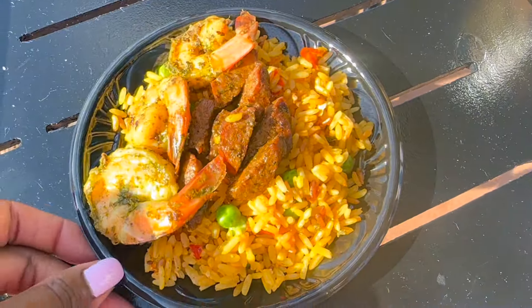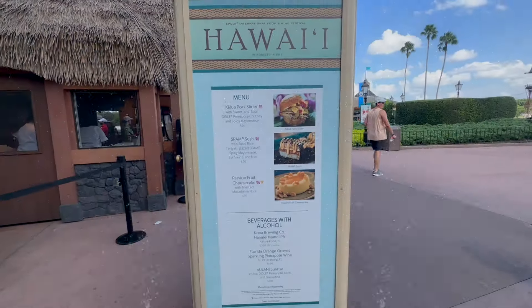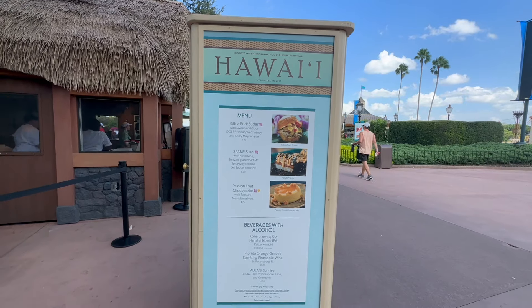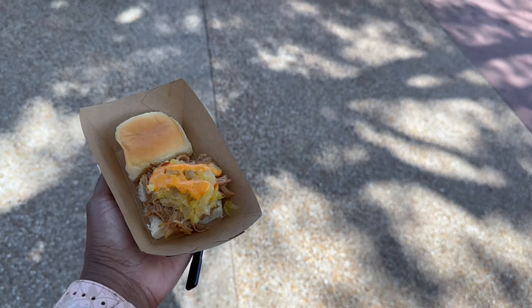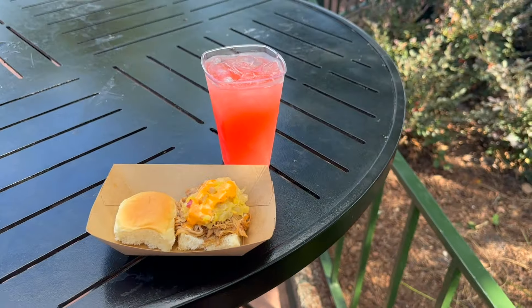If you're traveling to Epcot with littles, you'll want to give Remy's Ratatouille Hide and Squeak a try. This is a must-do for our little guy, who enjoys the challenge of finding a hidden Remy and the completer prize at the end. As a quick tip: if you're pressed for time, you can collect your prize at any time during the scavenger hunt, even at the time of purchase. You can pick up your scavenger hunt map and completer prize from the Creation Shop, Disney Traders, or World Traveler.